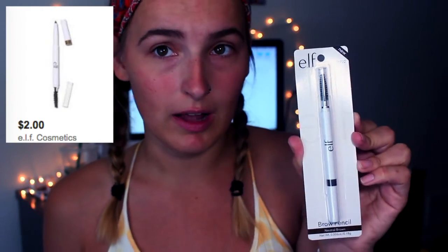Then I just picked up a new ELF eyebrow pencil — this is great, I think it was only two dollars. Since I already did my eyebrows earlier because I went to work, I'm just going to fluff them up and add a little bit more to my eyebrows. Next is the ELF Finishing Powder, and this is in Light.